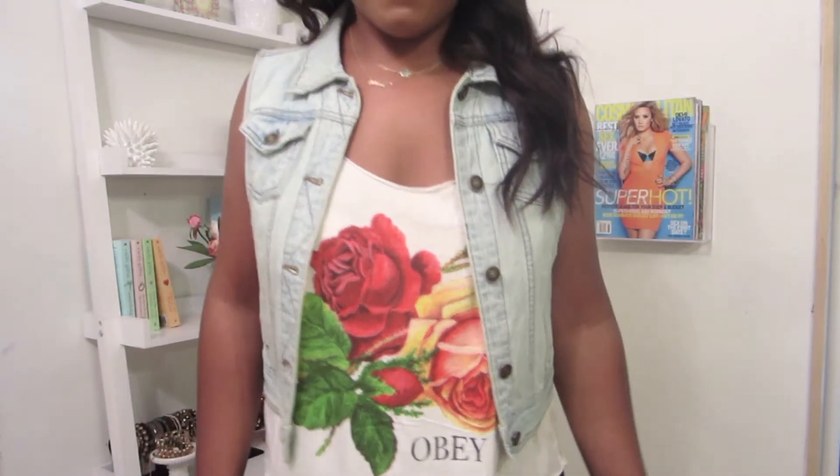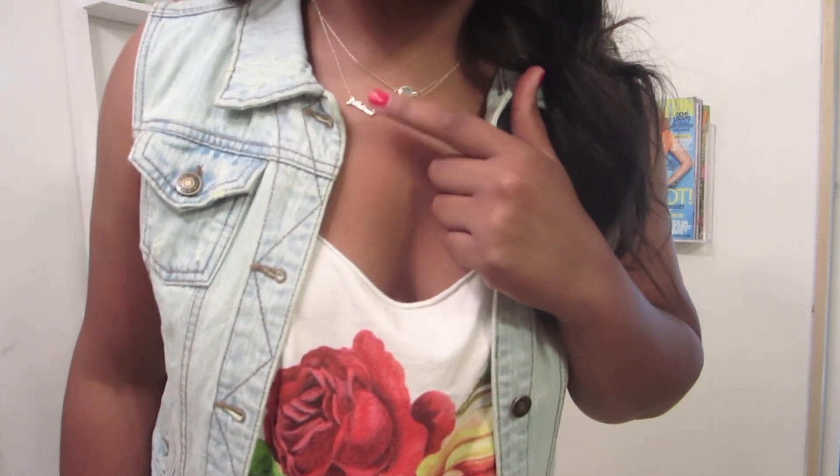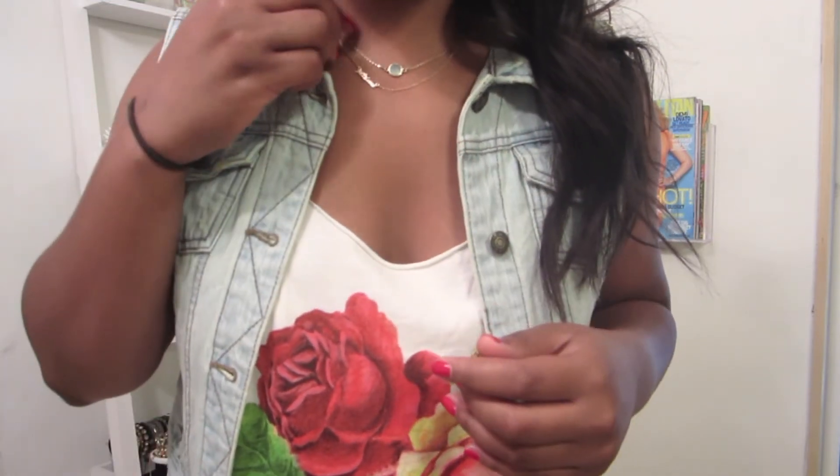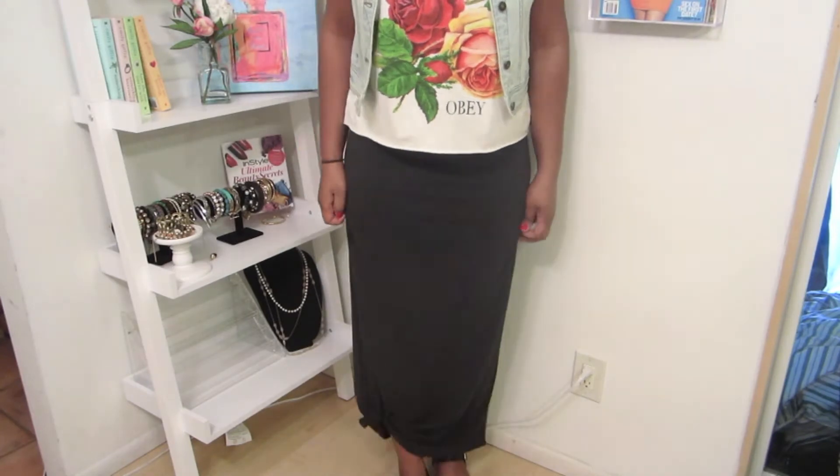I got it like last year so I've had it for a while. While I'm up here I'll just show you my jewelry. I got this little gem necklace from Urban Outfitters, and then this one says 'I love you' in French — 'je t'aime,' I think that's how you say it — and it's just tiny, super small and cute. I love it.